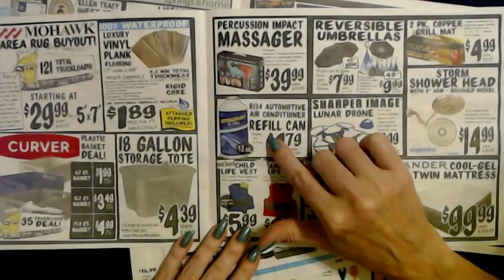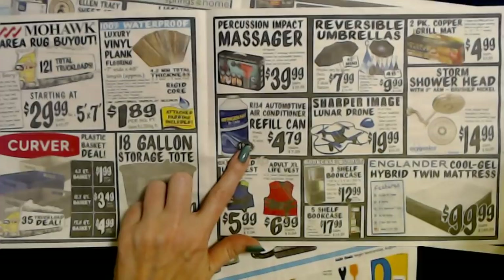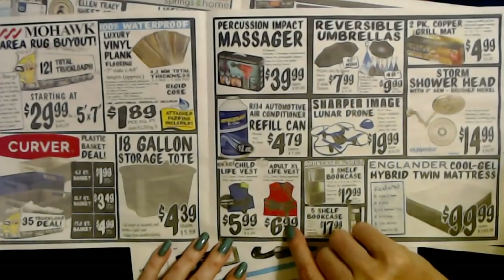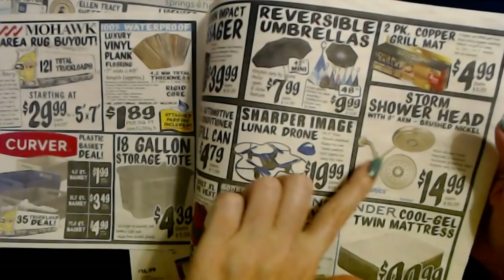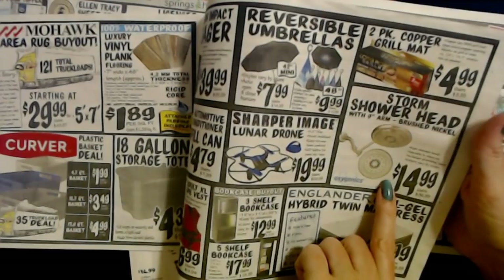You can also get automotive air conditioner refrigerant in a 12-ounce can — brands vary by store — for only $4.79. You can even get life vests from Excel: a child's life vest for $5.99 or an adult XL life vest for $6.99. Look at that storm shower head — it installs in minutes, includes plumbing tape, and it's only $14.99 from Oxygenics. I have one similar to that from Delta, only about $20 — I really like it.